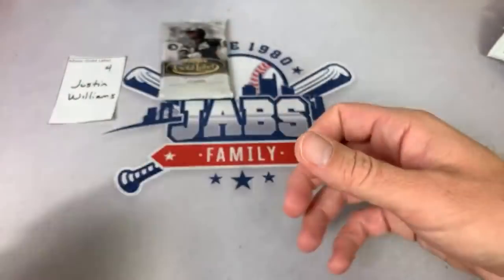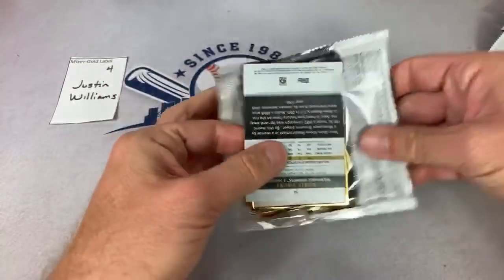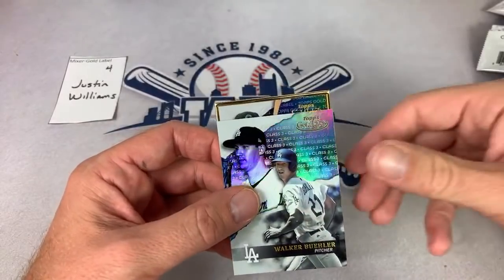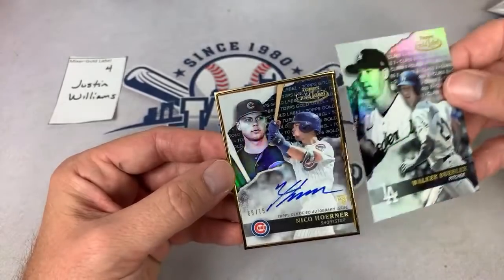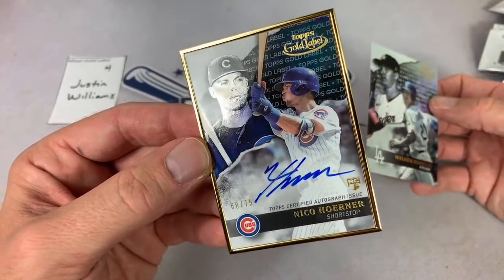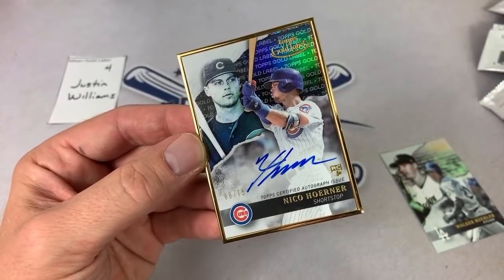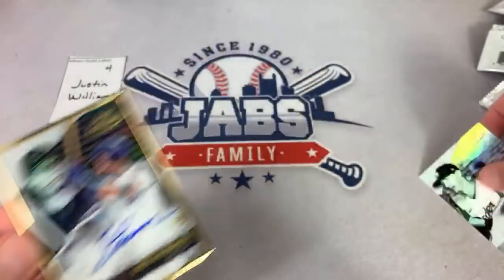Jack, that was probably the top hit of the stream. Let's see what Justin's Gold Label card is. We got Walker Buehler class three — pretty nice. There's Robin Yount. And the hit — it's going to be a Chicago Cub. It's Nico Horner! Nico Horner rookie card out of 75 — that's a solid one right there. I bet this card is worth $50 at least.